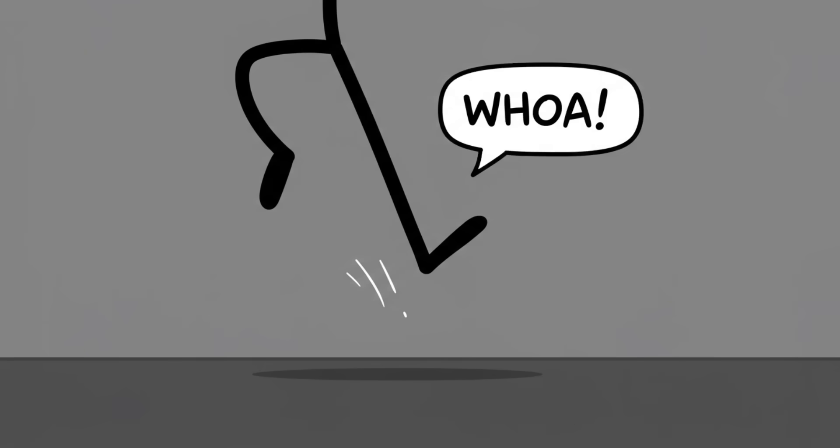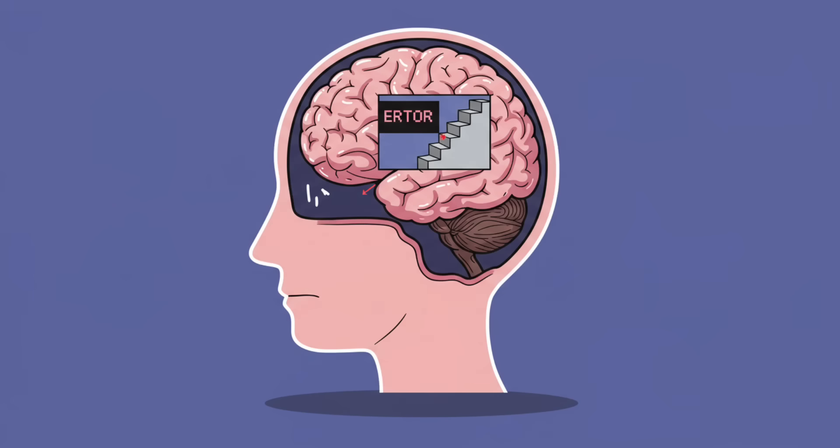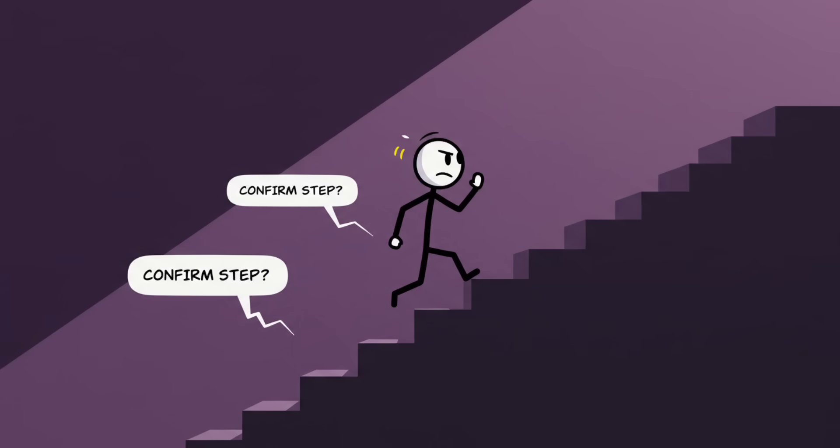Number five: the missing staircase step. You're climbing a staircase, half distracted, and suddenly your foot lands on a step that isn't there. You lurch forward like a malfunctioning robot, and for one horrifying second, gravity wins. That's the missing step illusion — your brain's predictive software glitching in real time. Your motor system is cocky; it doesn't wait for each step to confirm itself.